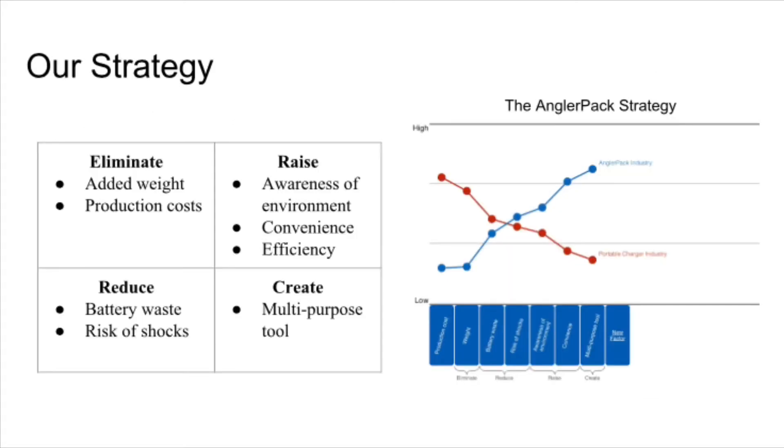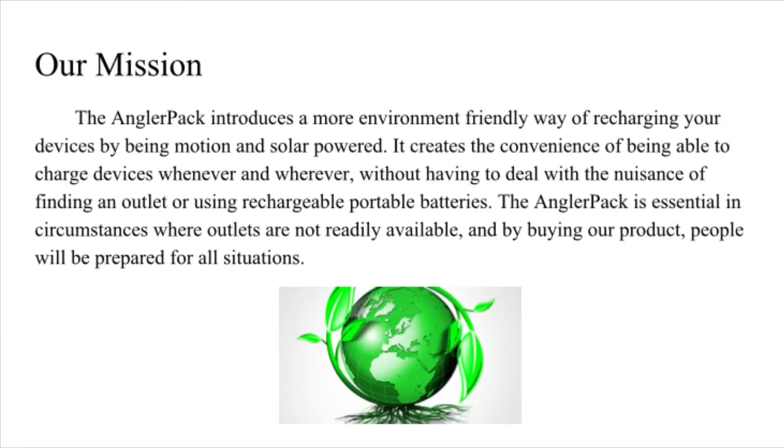Our strategy: the Angler Pack eliminates added weight, reduces production costs, reduces battery waste, and the risk of shocks. It raises awareness of the environment, convenience, and efficiency, and creates a multi-purpose tool.